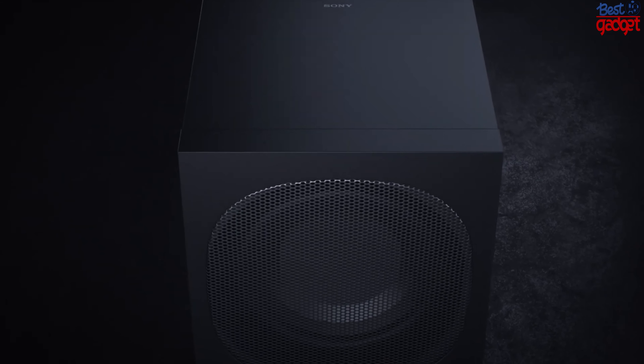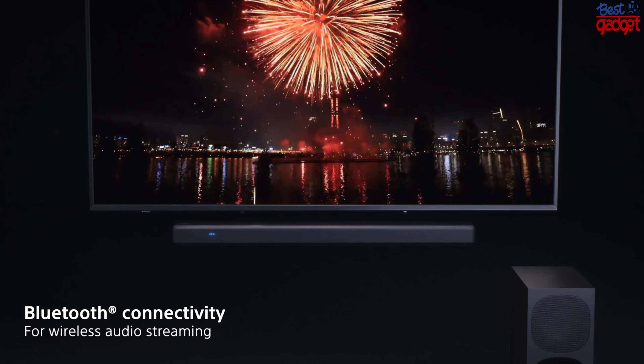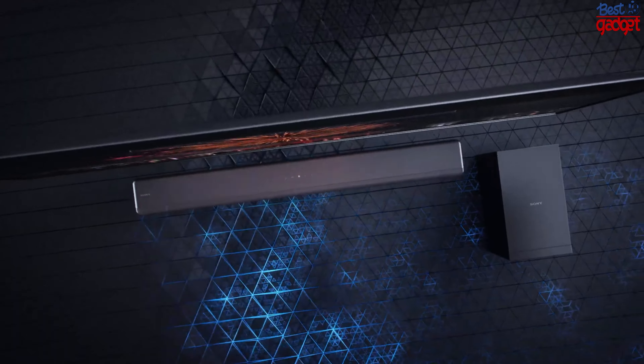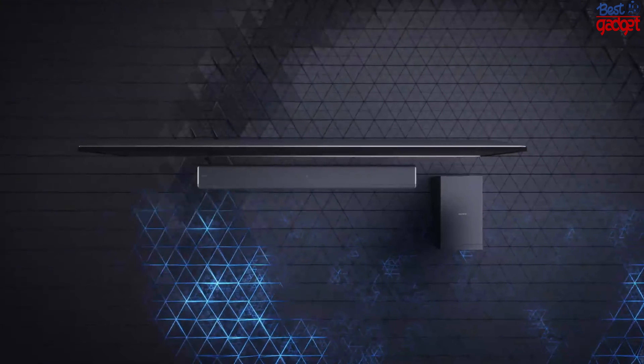The 3.1 channel system features two front speakers and a center speaker that produces clear dialogue and crisp music. The subwoofer adds extra depth and richness to the sound, making it perfect for watching movies and TV shows or listening to music in your living room or den.